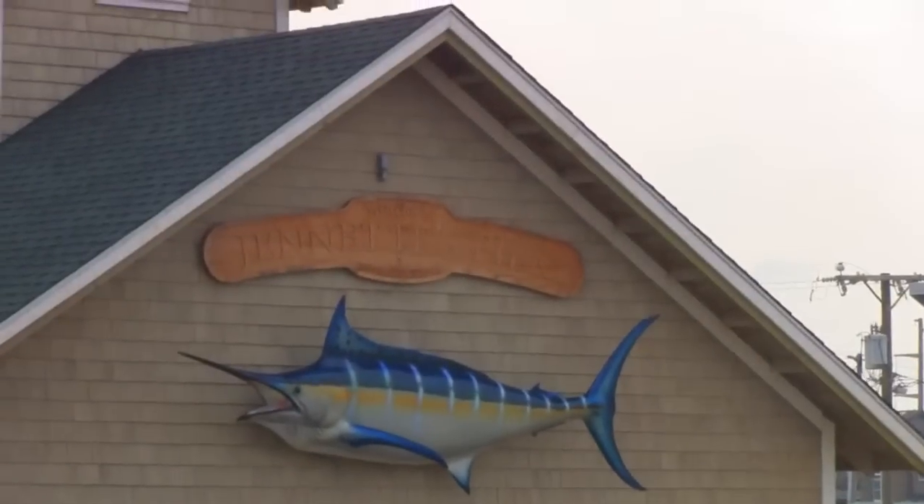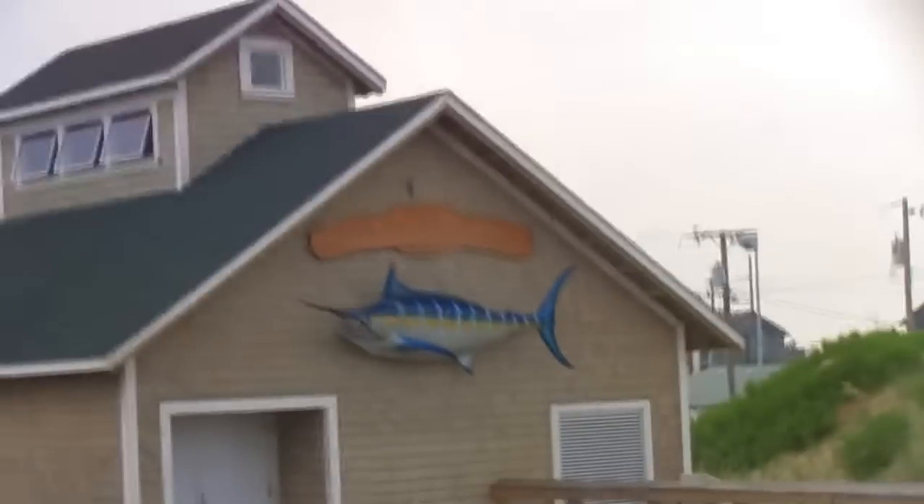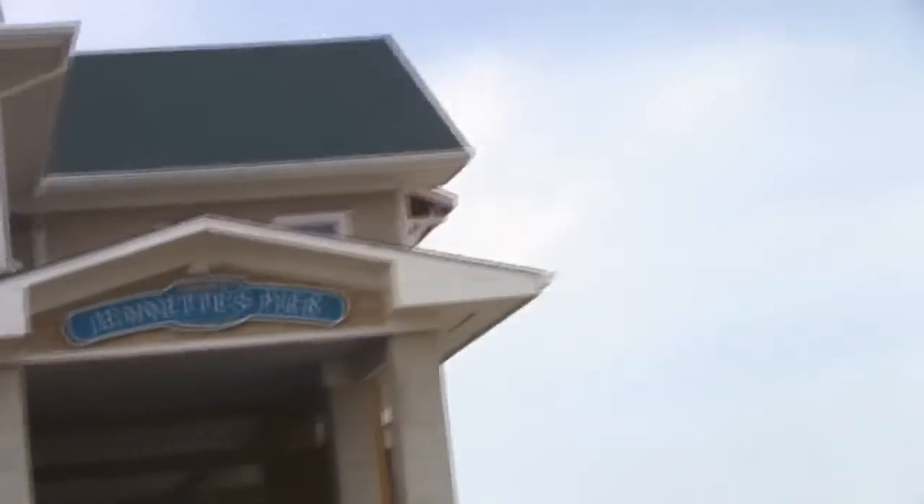First day in the Outer Banks, checking out Jeanette's Pier. I've never been here before. They have an aquarium inside so we're going to go check it out. This is Jeanette's Pier in Nags Head.